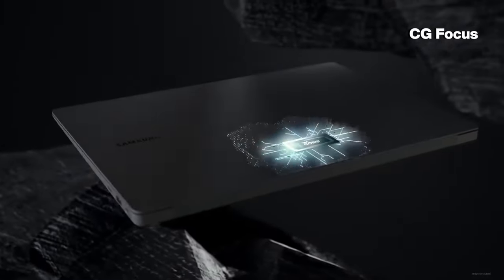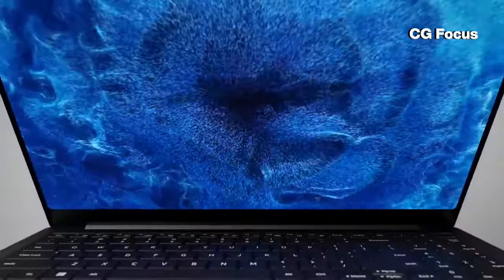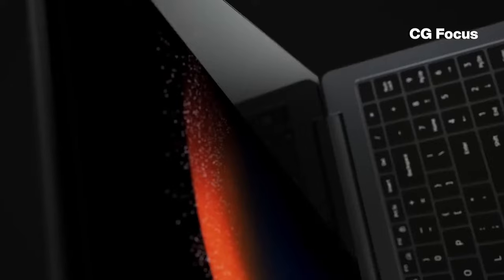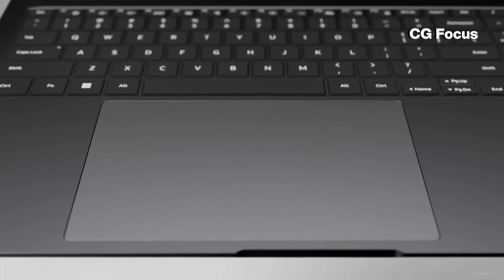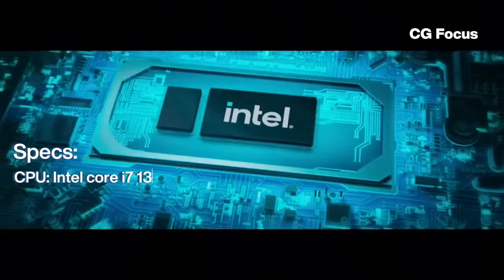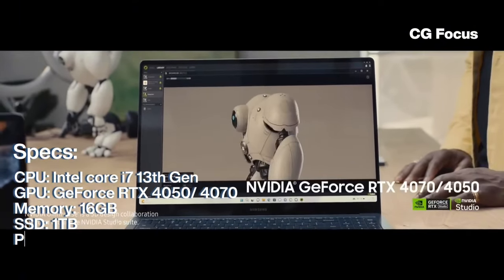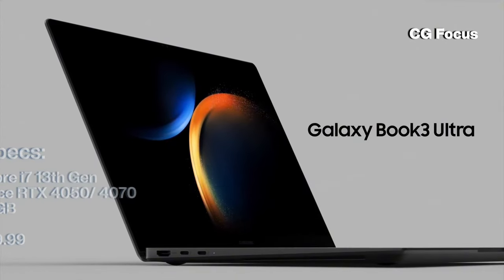Moving on to number 3, we have the Samsung Galaxy Book 3 Ultra. This power-packed Galaxy Book 3 Ultra is a perfect laptop for 3D modeling and rendering. The battery life is decent, if unremarkable, but it has one of the top two or three screens, delivering a good color range and the highest brightness. It also comes with an Intel i7 13th generation, a GeForce RTX 4050, 16GB of RAM, and 1TB of storage. It starts at $1,799.